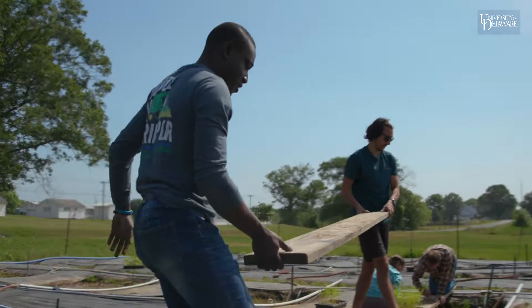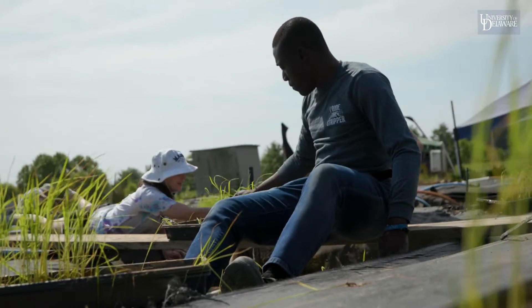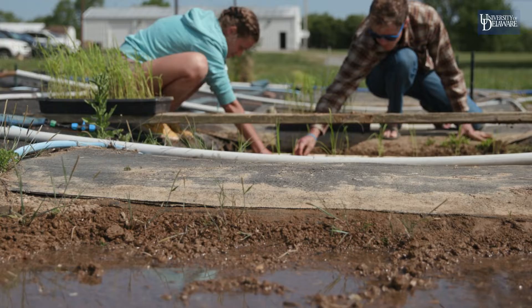Just in our college, we provide opportunities for students from all over the university — from engineering and chemistry and biology — and this sort of systems approach to looking at environmental problems.